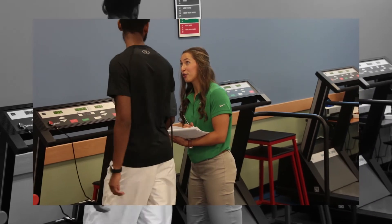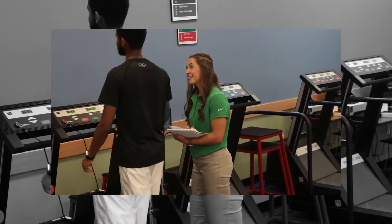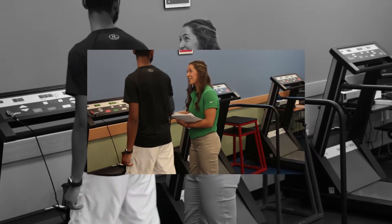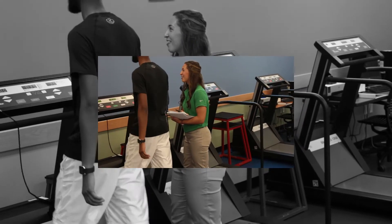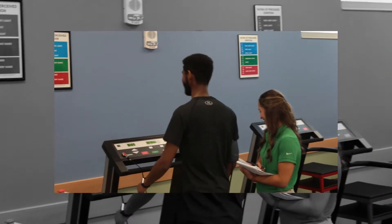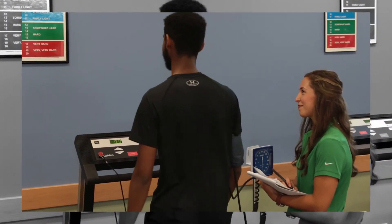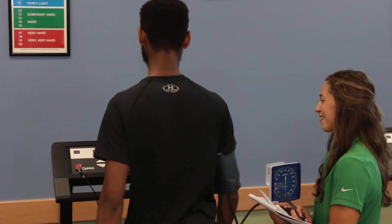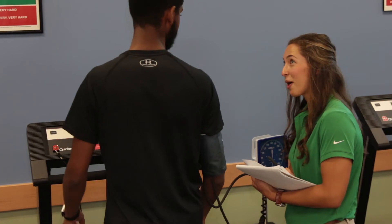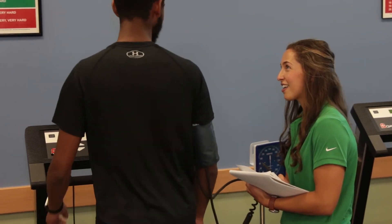Students who major in Exercise Science at Florida Gulf Coast University will have opportunities to become well-prepared practitioners in their chosen field by utilizing the strong science preparation and interdisciplinary professional skill development in the curriculum. The program fosters applied and critical thinking skills through learning activities and discussion.